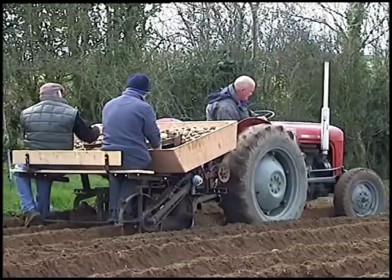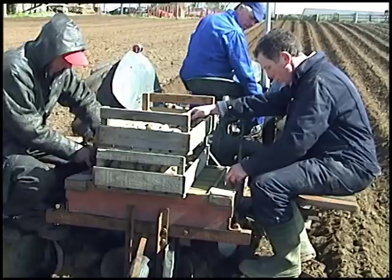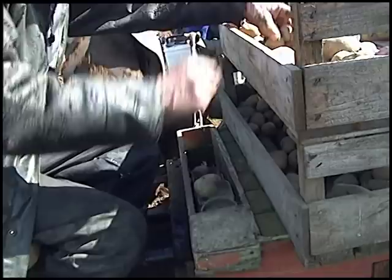An even older planting machine is this one, which gets the seed into the ground by means of a conveyor belt on each side. The men place the seed onto slots on the belt, which carries them along and drops them into the bottom of the drill, where they are covered by the drill ploughs.